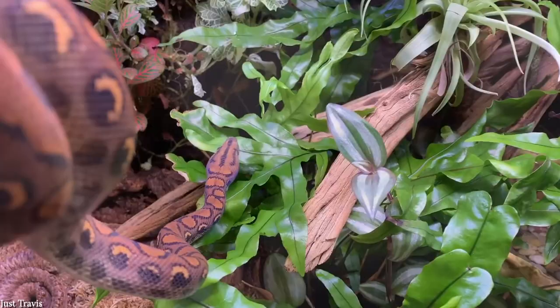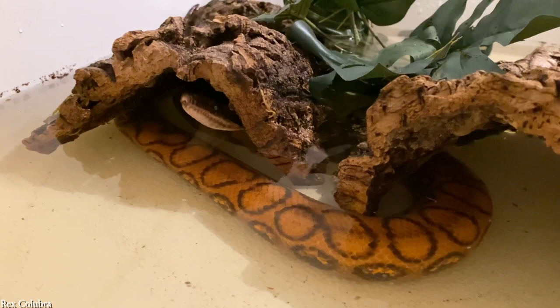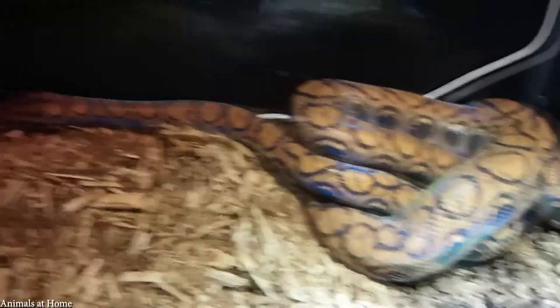Their scales are iridescent, so when sunlight bounces off them at the right angle, they can appear to be any and every color of the rainbow. This has led to them being incredibly popular as pets, even though they require very specific humid conditions. Collectors have to really want one to make it work, because they aren't exactly the friendliest species to begin with, and you should expect to be bitten a number of times before they settle down and become used to being handled.